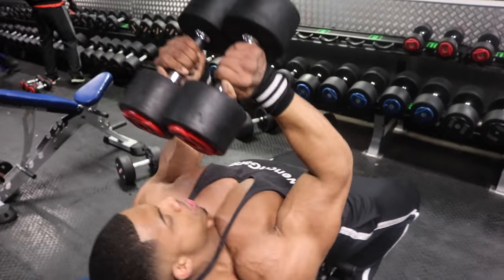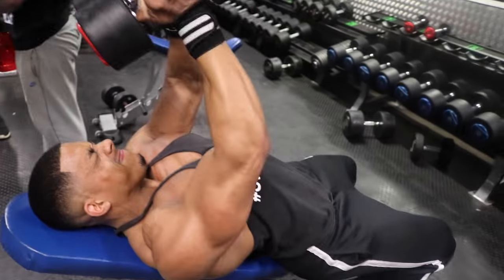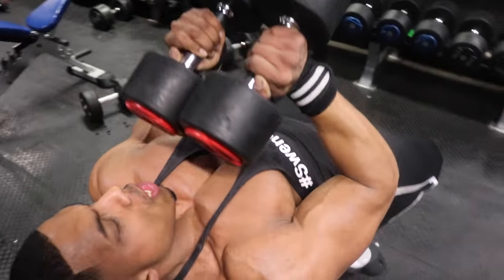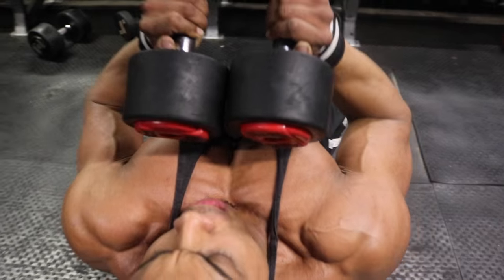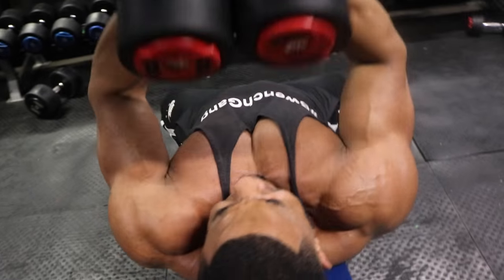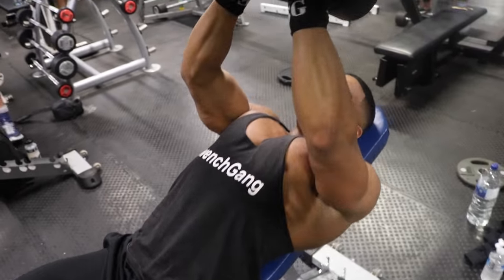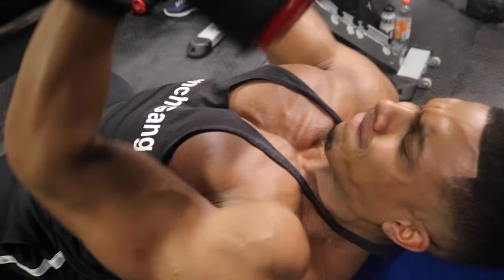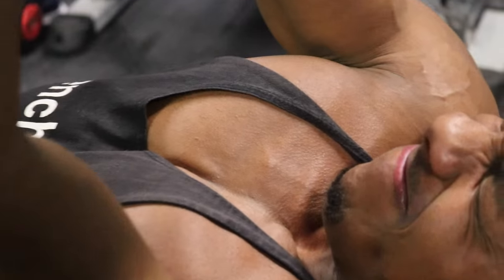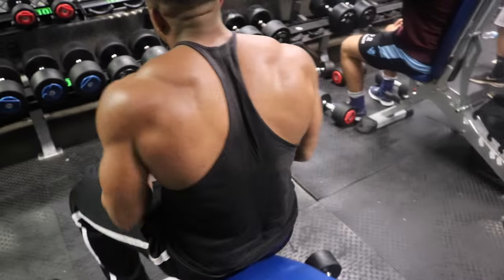After that we went back in with another inclined press — probably one of my favourite presses. Normally we use it as a finisher or part of a superset, maybe with some flies. But it really hits the upper chest well. As you can see, the tension is all on the upper chest when you're squeezing. There's a certain spot just above your head — it's different for everyone depending on your structure — but once you find it, you get the ultimate contraction and squeeze. Really sick pump for your chest. We did three sets of 15 reps, concentrating on that squeeze at the top.